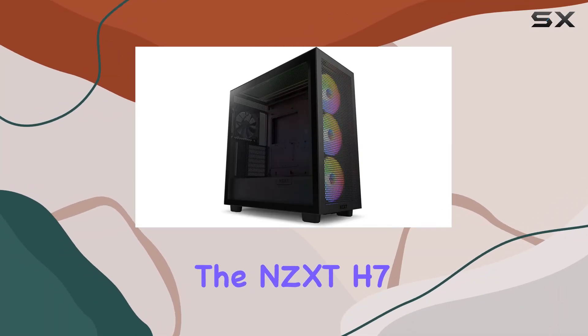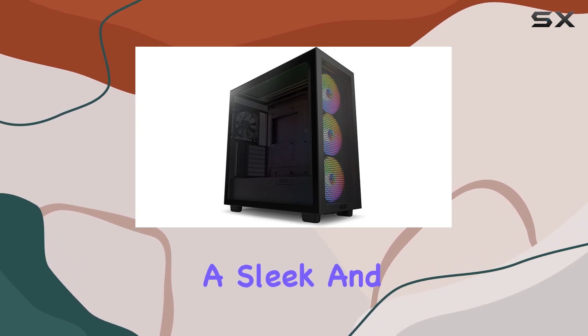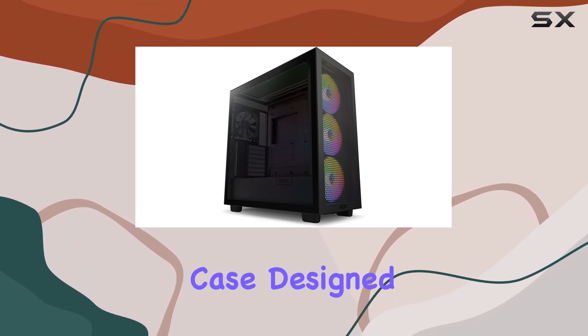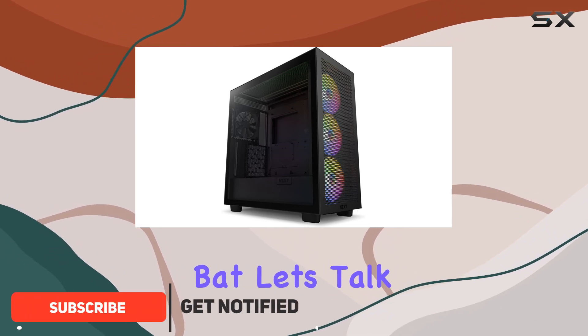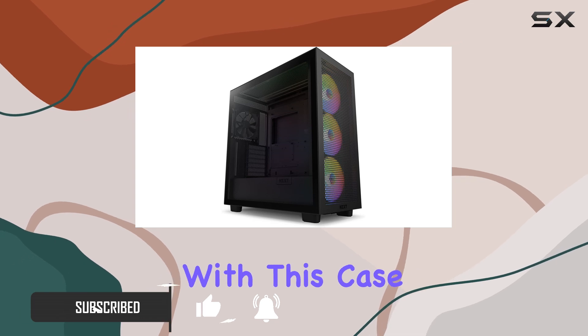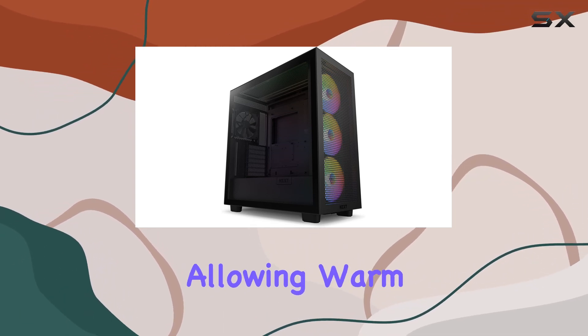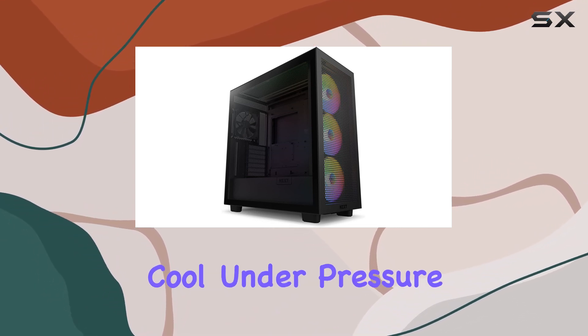Today, we're diving into the NZXT H7 Flow RGB CMH71FBR1, a sleek and powerful gaming case designed to elevate your PC build to the next level. Right off the bat, let's talk about thermals. NZXT has redefined airflow efficiency with this case by opening up the top panel, allowing warm air to flow seamlessly out of the chassis, ensuring your components stay cool under pressure.